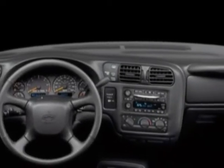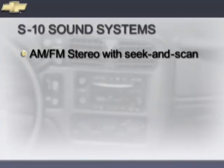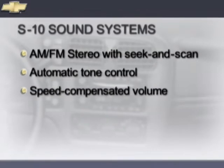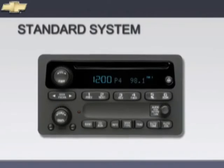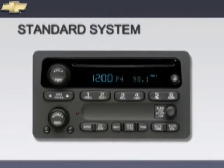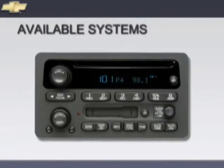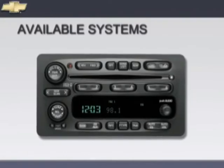S10 Crew Cab 4x4 offers customers a choice of three sound systems. All include an AM-FM stereo with Seek & Scan, automatic tone control, speed compensated volume, RDS, and a digital clock. The standard system features a CD player and six-speaker sound. Available systems include an AM-FM stereo with cassette, CD player, and six-speaker sound, or an AM-FM stereo with an in-dash six-disc CD changer.